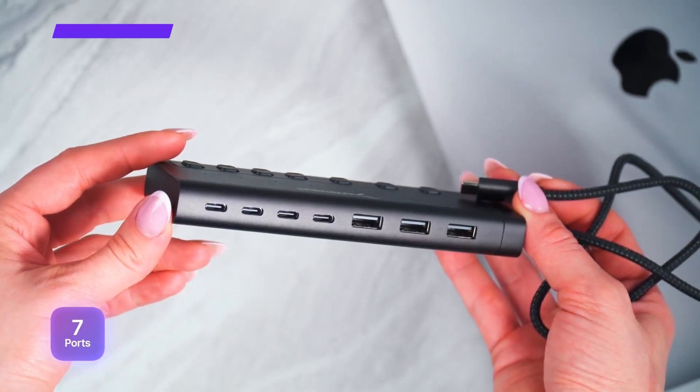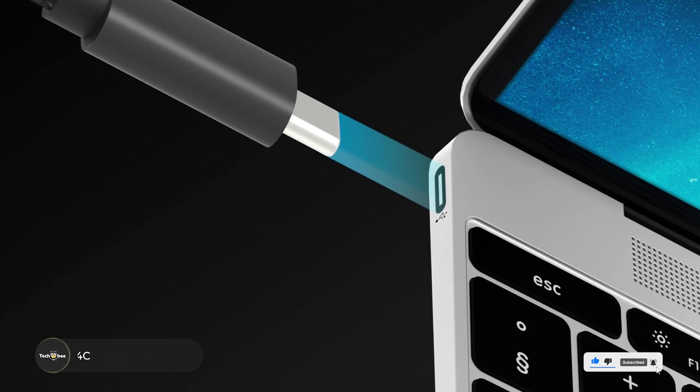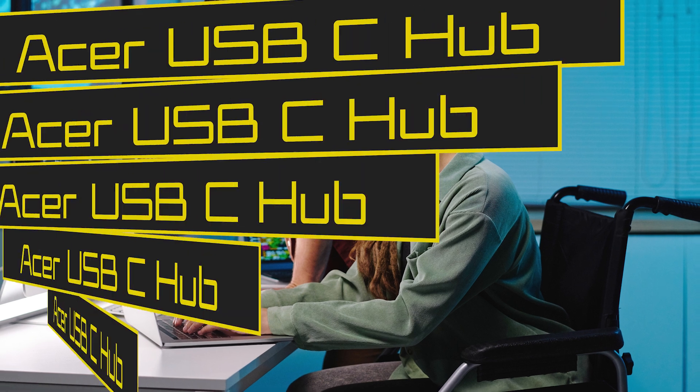Its durable, slim design makes it easy to carry, whether you're working at a coffee shop or heading to a business meeting. The Sabrent hub's compatibility with a wide range of devices makes it an excellent all-in-one solution for users who demand reliability and speed in their daily workflows.